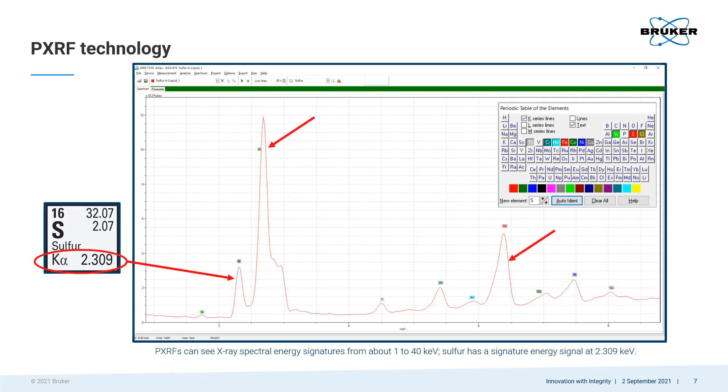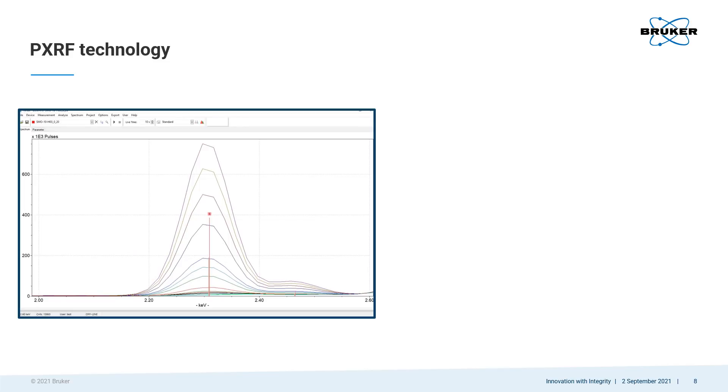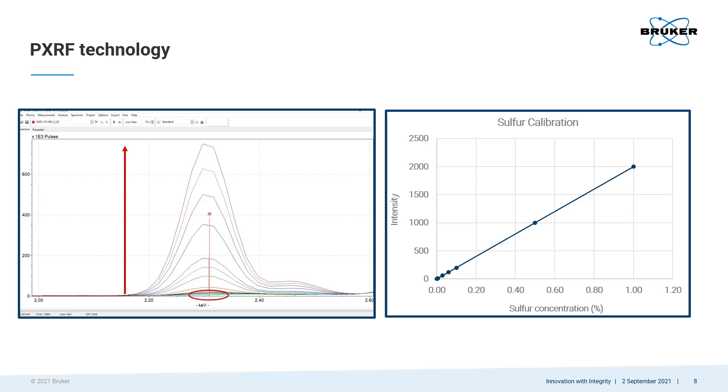The way it determines the concentration of the elements is by using information from their peak intensities. This can be seen from spectra taken of sulfur in fuel reference samples at concentrations ranging from 0% to 1% sulfur. When there is no sulfur, there is no peak at the 2.309 keV mark, but as the amount of sulfur increases, the peak heights or intensities increase. A calibration is then created by plotting the concentrations of the sulfur reference samples along the x-axis with their intensities along the y-axis. If you have a fuel sample with an unknown concentration of sulfur, you can measure it to determine the intensity of its sulfur peak, then use the calibration to determine the sample's sulfur concentration. For example, if the intensity is 1200 on the y-axis, you can determine that its concentration is 0.6% sulfur.